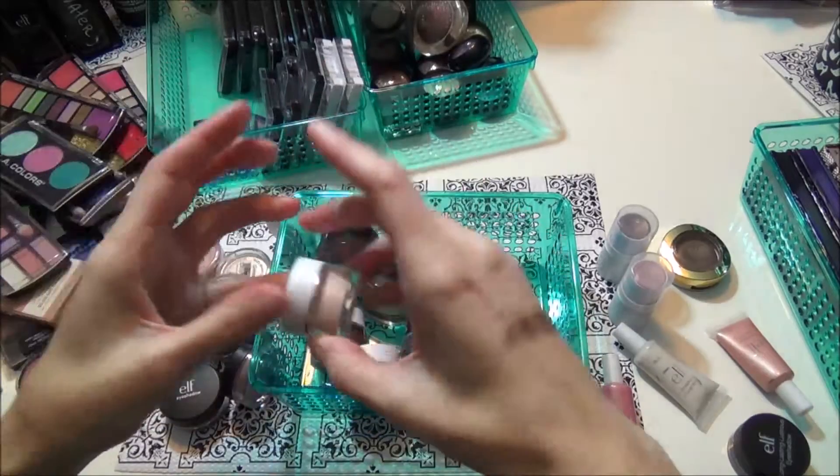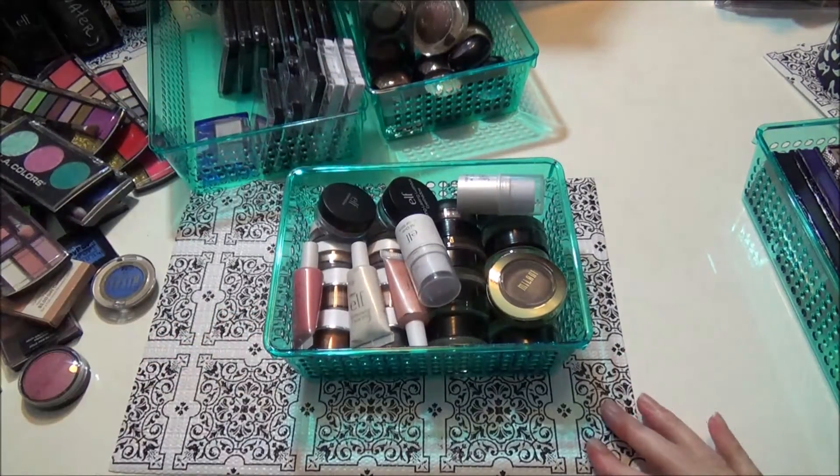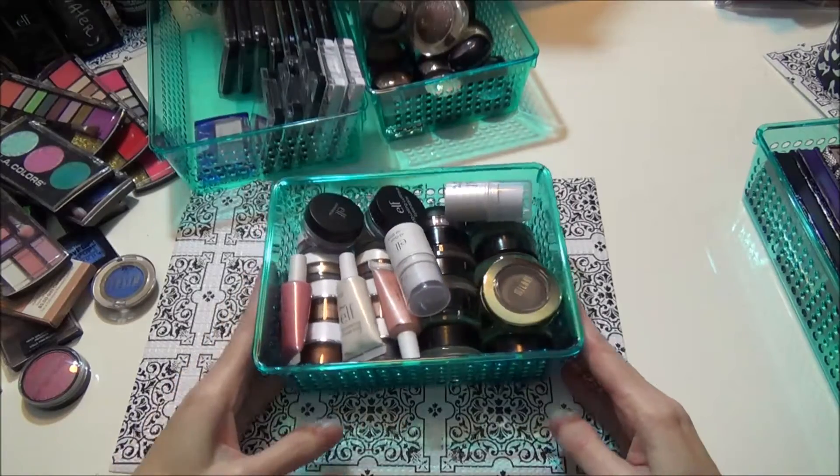So that's everything except for my palettes, and I'll probably do that in another video along with my everyday makeup. That is my collection declutter of my eyeshadows. I want to thank you all for watching — don't forget to like and subscribe. Thanks, bye!